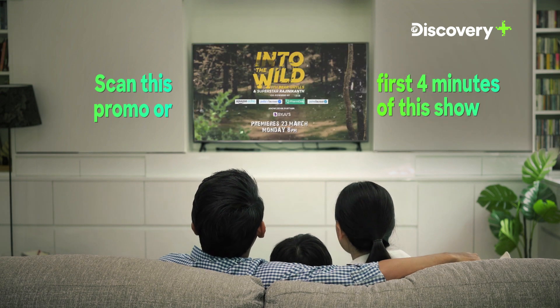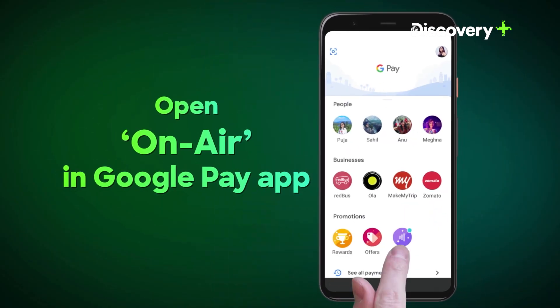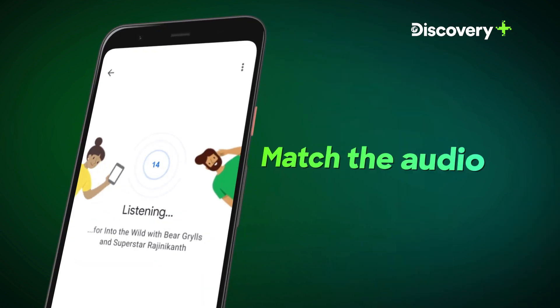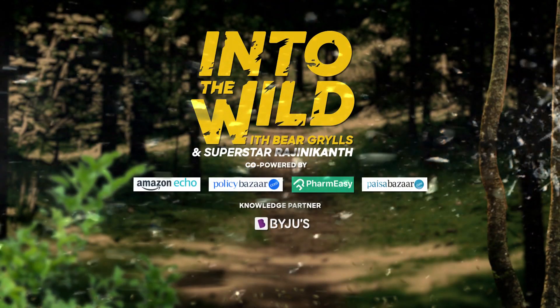To get the offer, whenever this promo comes on TV or during the first four minutes of the show, tap on Google Pay app's on-air feature. Match the TV audio and get a chance to earn a free subscription of the Discovery Plus app — Into the Wild with Bear Grylls and Superstar Rajinikanth.